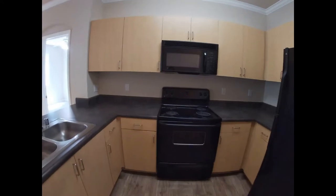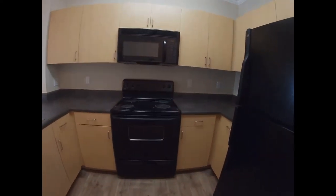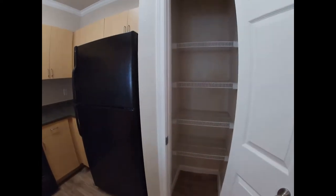This floor plan has a lot of cabinet space and counter space as well. In addition to all the cabinet space, you also have this pantry for dry goods.